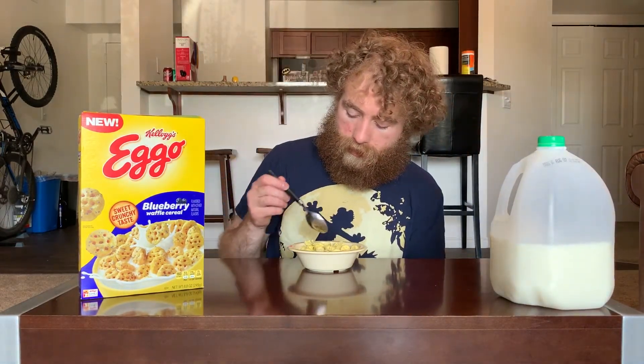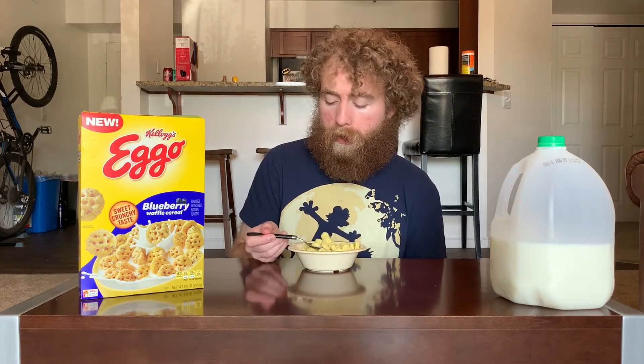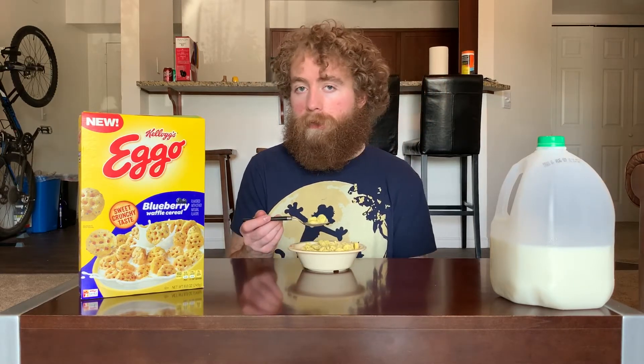It still feels weird saying these are waffle shapes, but I get it - I understand what you're going for, so I don't want to really hate on that.